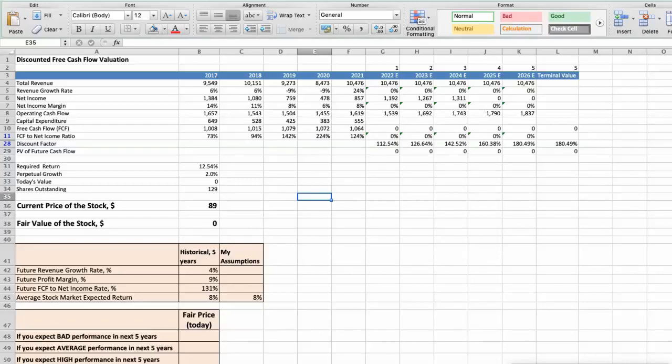This spreadsheet contains the financial data we will use for the stock valuation. The average revenue growth rate has been around 4% per year for the last 5 years. The average profit margin has been around 9% per year for the last 5 years. The average free cash flow to net income rate has been around 131% per year for the last 5 years. We expect an 8% per year average stock market return.